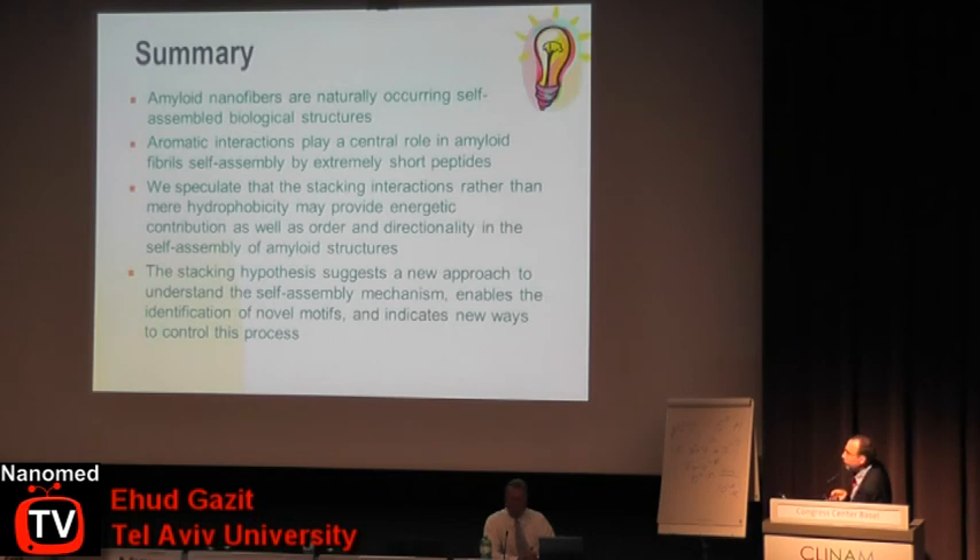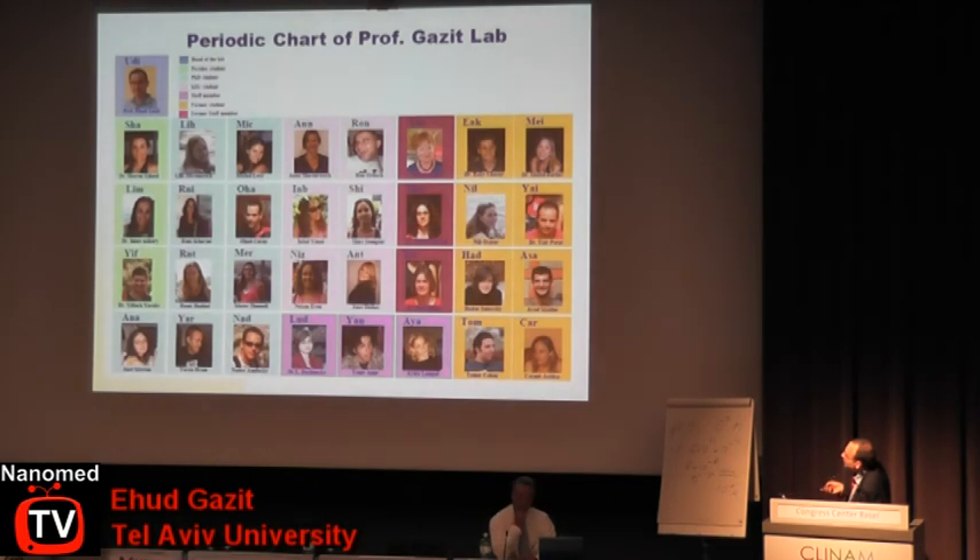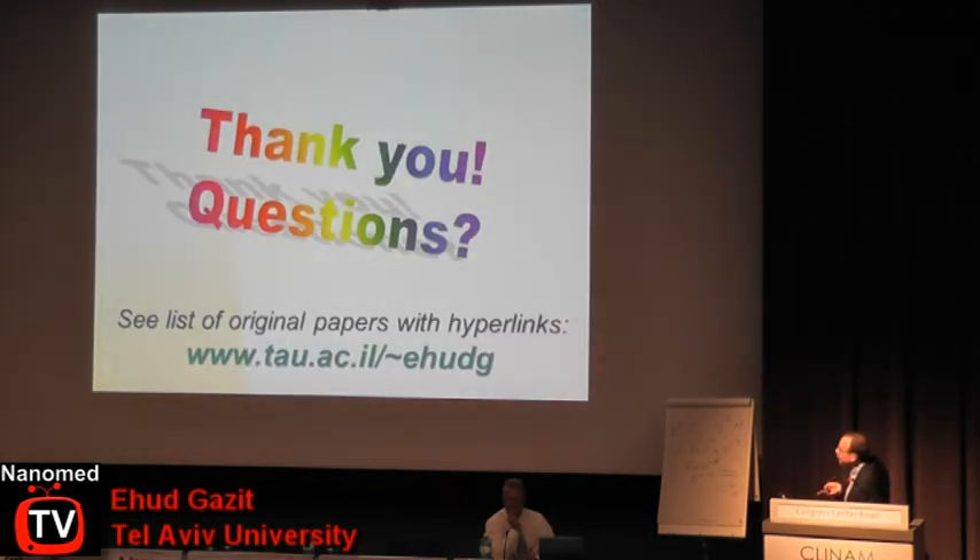Just to summarize: amyloid fibers are naturally occurring self-assembled nanostructures. We showed the role of aromatic moieties in these structures and speculated that the stacking of aromatic moieties plays a role in their formation. We demonstrated that we can control the deformation of the structures. As promised I moved very fast, so you are very welcome to visit the website and look for the original papers.